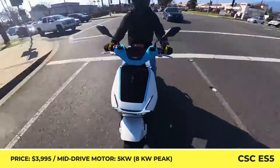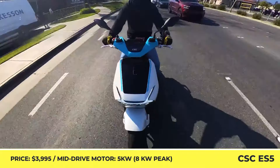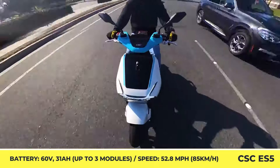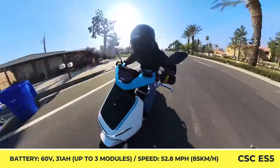Developed as a convenient tool for getting around the city, the CSC ES5 has a traditional step-through frame design, a long seat cushion with room for two persons, a robust suspension setup, disc brakes with CBS, and aluminum wheels with tubeless tires.